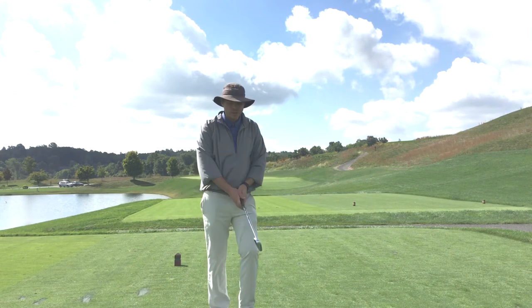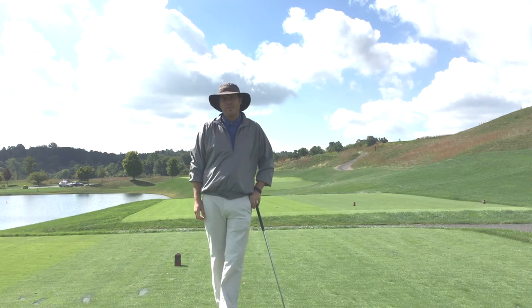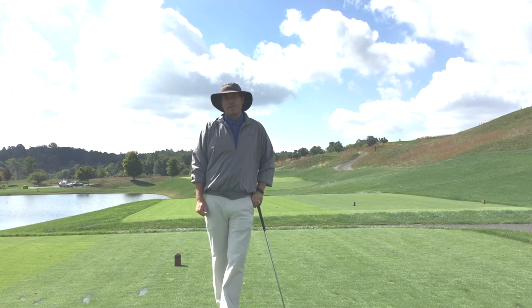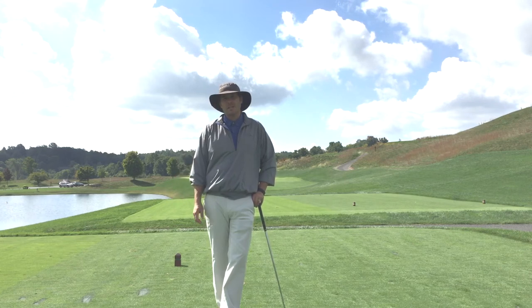For poor shots, what we want to do is rehearse what we could have done better. We say something factual about the shot — like 'I pulled it,' 'I pushed it,' 'I hit it fat.' It can't be something like 'I stink at golf' or 'I always hit it fat.' What we're looking for is to separate that shot from who we are and learn from mistakes.